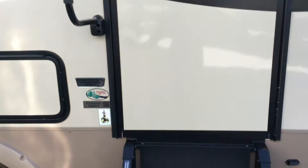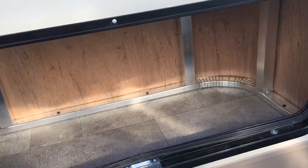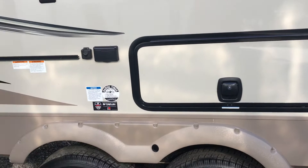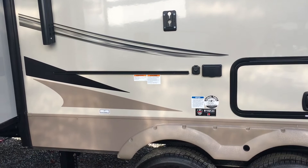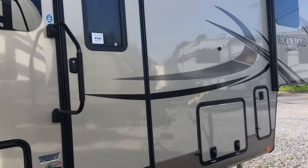Back outside — notice the solid entry steps and large grab handle at the door. The windows have dark tint and are frameless, giving more of an automotive look. There's storage below the booth, accessible from outside — using every bit of available space. Magnetic latches and slam-latch compartment doors. Outside grill hookup, outside TV hookup, and an electric awning that covers a large portion of this side of the unit with adjustable pitch arms. Pass-through storage at the front to look at in a moment.